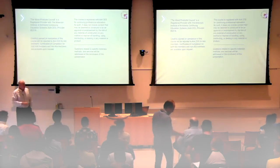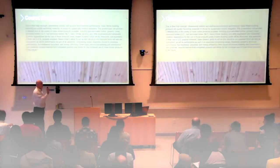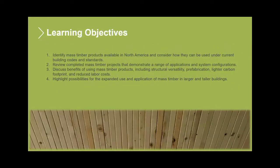A couple of housekeeping slides here. These are just mandatory AIA slides for folks who want their credit. Whenever I present, I never read. We'll have PDFs available so you can read all this yourself, but we'll hit all the course description, learning objectives, and all that and more. If you have questions as we go, just stop me. I'm more than happy to take questions as we go. We don't have to wait until the end.